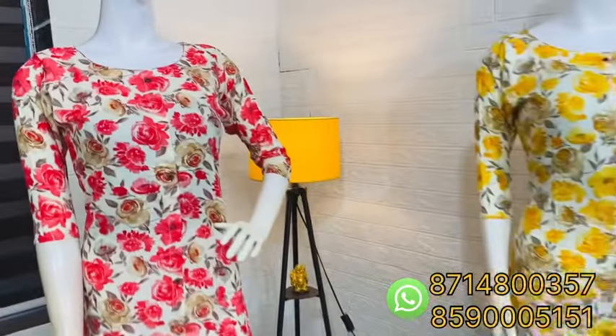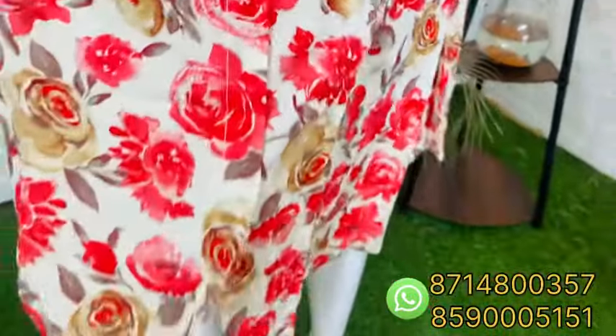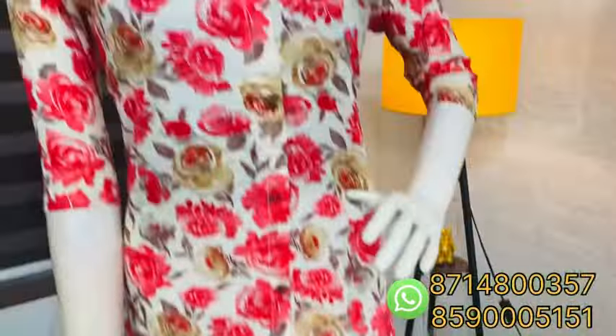In our rayon collections, there is a peach color florals. There is a first pattern with a rounded neck. Here comes a cut from the sleeve as well.